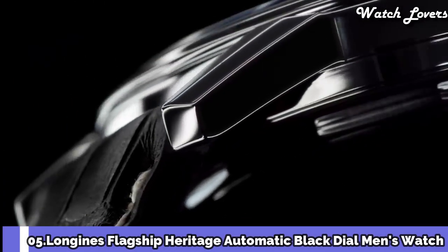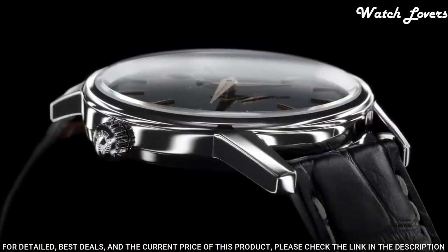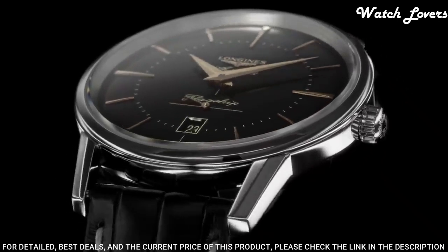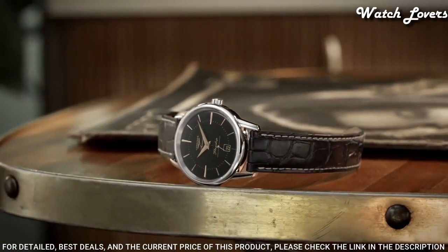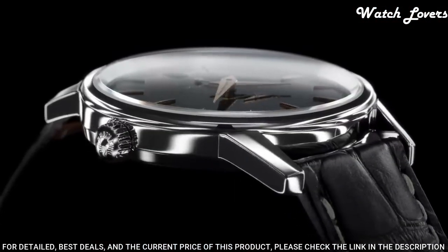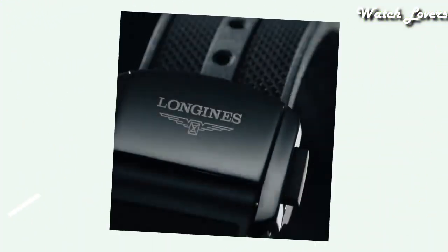Number 5: Longines Flagship Heritage Automatic Black Dial Men's Watch. Stainless steel case with a black leather strap, fixed stainless steel bezel, black dial with rose gold tone hands and index hour markers, dial type analog, automatic movement, scratch-resistant sapphire crystal, case size 38.5 mm, case thickness 10 mm, band width 19 mm, water-resistant at 30 m. Functions: date, hour, minute, second. Dress watch style. Swiss made.